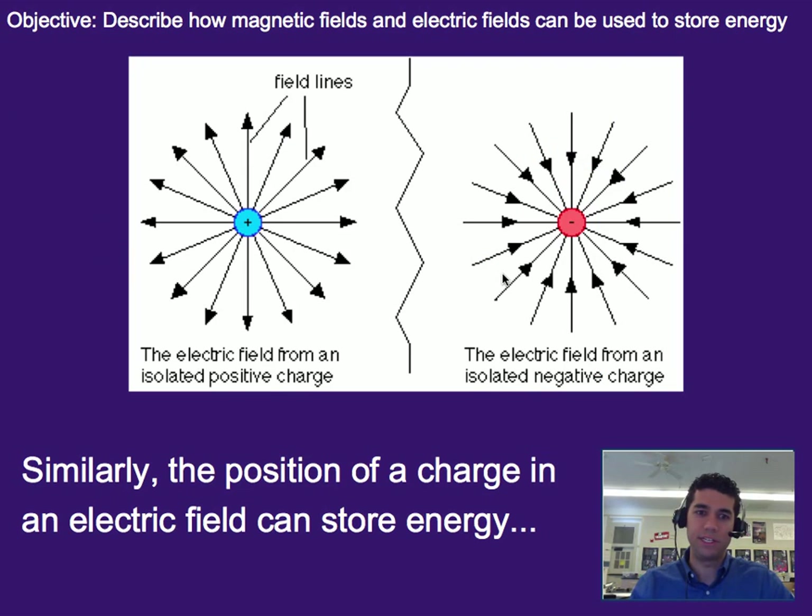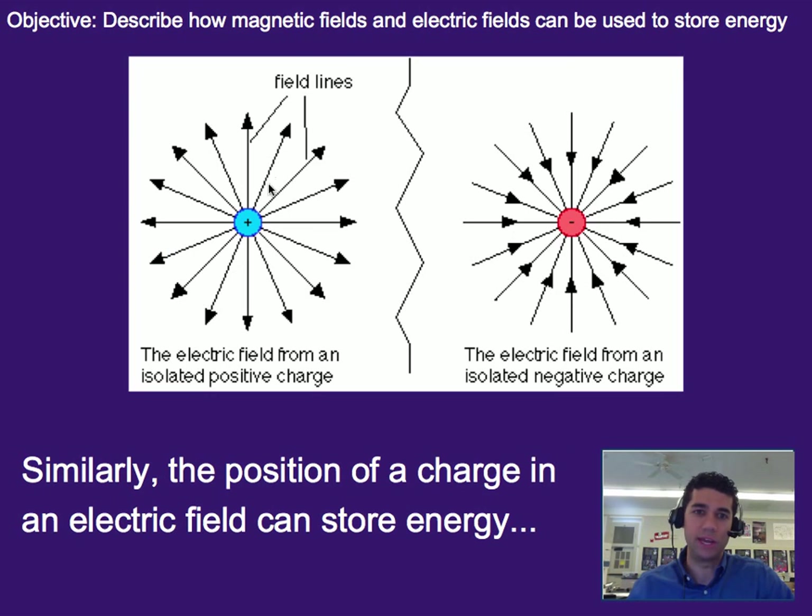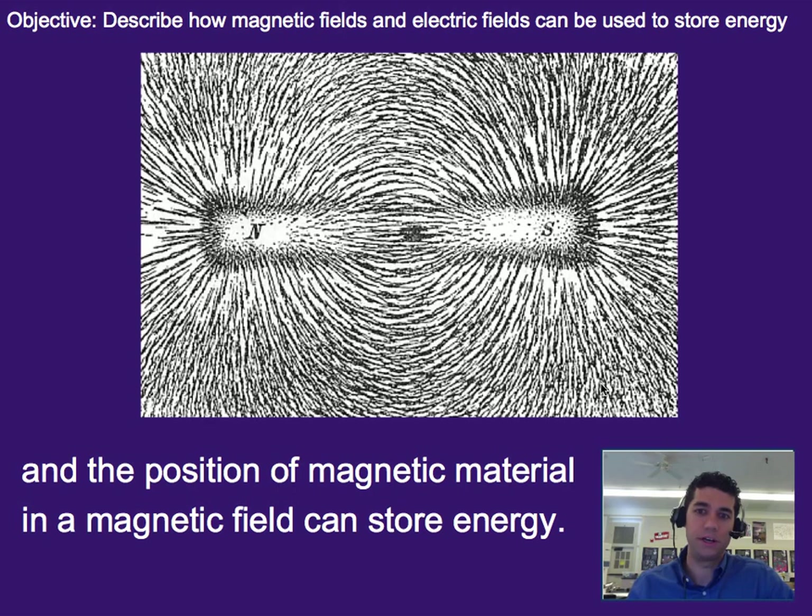Similar to gravitational fields, we can also store energy in electric fields, and we can also store energy in magnetic fields based on things' position in either of those. So depending on where a charge is located in the field created by this charge right here, or where another charge is located based on the field provided by this negative charge right here, or in a magnetic field where we place another magnet — meaning if we place it here versus here — we can store more or less energy based on how far it has to fall, be pulled, or pushed.